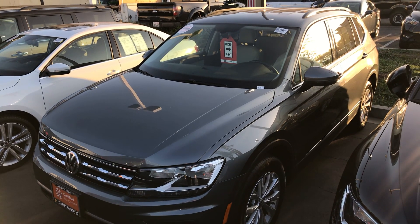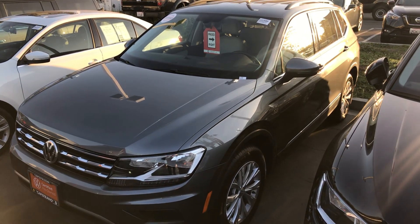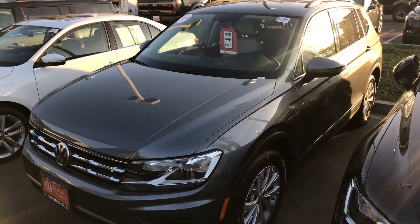Hey, good afternoon Jasmine, this is Chuck here at Capistrano Volkswagen. I wanted to show you the 2018 Tiguan that you inquired about over the internet this morning. This one's super clean, Jasmine — I really like the contrast, it's the metallic gray with the lighter tan interior.